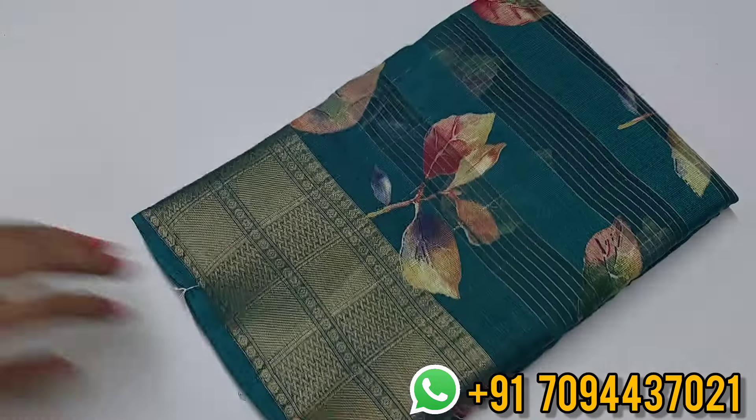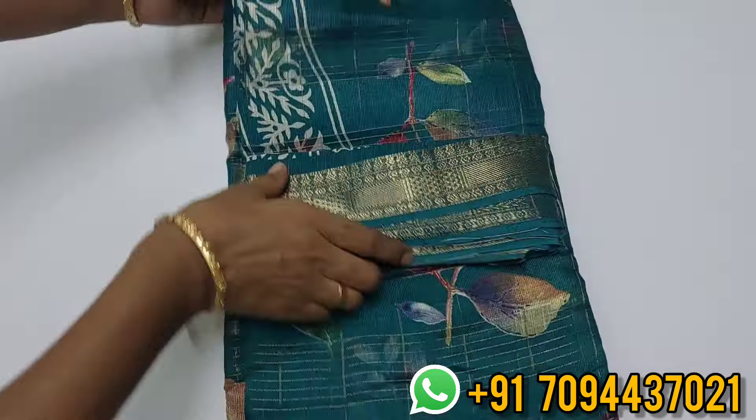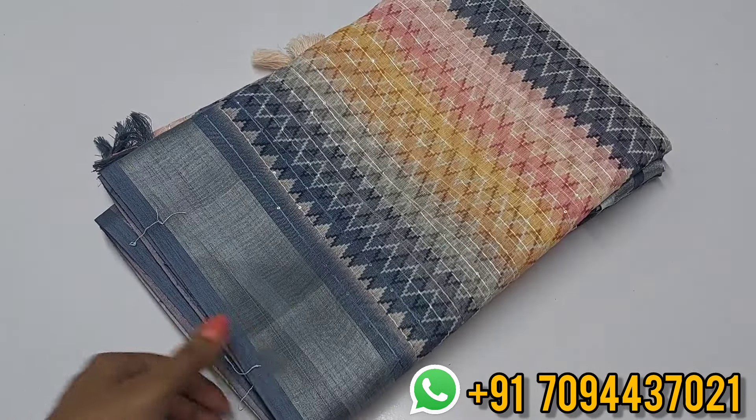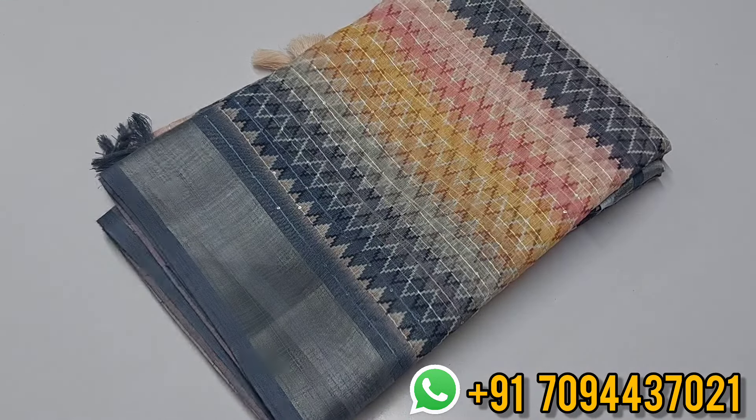Next is the peacock blue color Mangalagiri zari check saree — same pattern, same everything, with a multi-color digital print. Also available in dark indigo blue and deep wine color. For all saree information, check the video description and the WhatsApp link provided. Same-day dispatch and next-day delivery available. Thank you friends, bye!